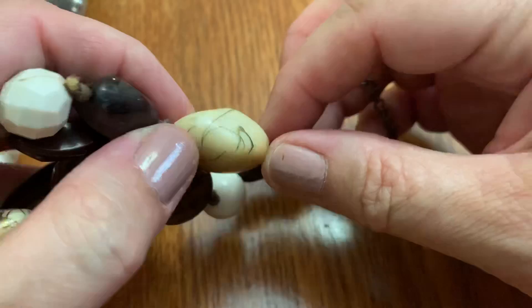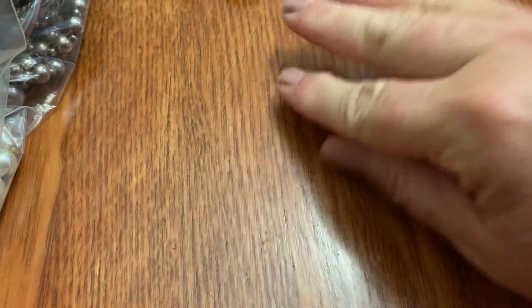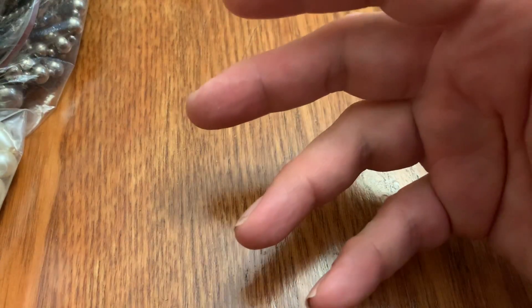It's kind of like what you wouldn't want to see on a bar of soap. Let's just leave that there. I don't know why there was so much stuff coming out of that bag. I guess maybe it's deteriorating.